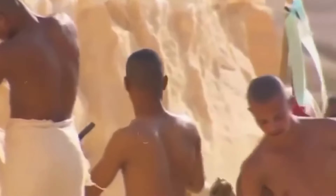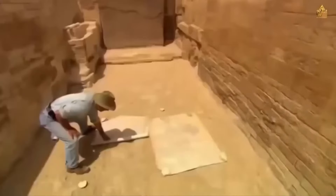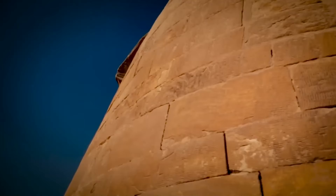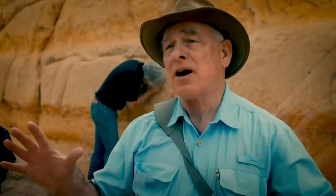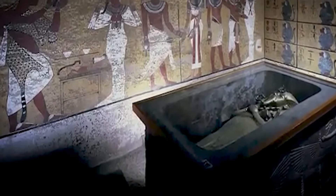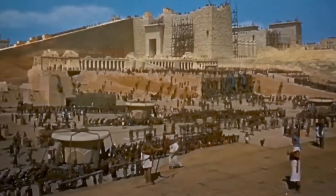Why would there be a steel hatch on an ancient monument? Steel wasn't used in construction in Egypt during the time the Sphinx was built — could it have been added later, or was it a sign of something even more mysterious? After careful examination, Egyptologists concluded that the hatch was indeed ancient, at least in part. Although modern techniques seemed to have been used to secure it over time, the original structure appeared much older than anticipated, possibly linked to a forgotten dynasty or even an earlier civilization.